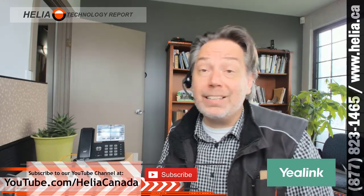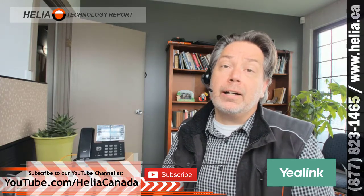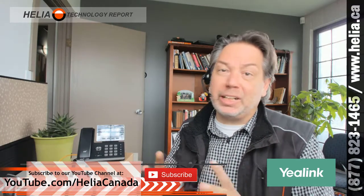I'm Dara with the Helia Technology Report. Before I let you go, please check out our YouTube channel at youtube.com/HeliaCanada and please subscribe — we've got almost 400 videos up there of all sorts of commercial infrastructure technology and how-to videos. As we add more, you'll get a notification when you're subscribed. Also, our online store buyphonesonline.ca has all the products we like, deploy, and recommend, with a lot of additional information. Thanks for watching.